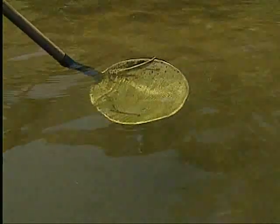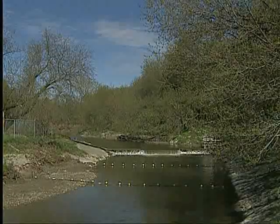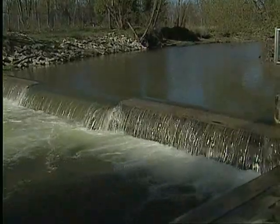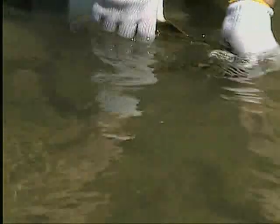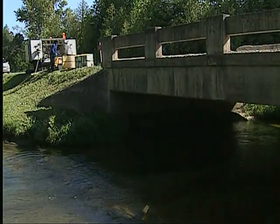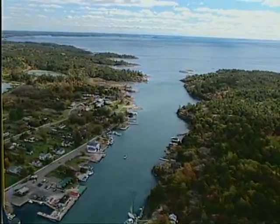We learned how to control sea lamprey. Populations have been reduced by 90 percent in most areas using a variety of innovative techniques: barriers prevent lamprey from spawning, releasing sterile males reduces lamprey reproduction, and a selective lampricide kills only sea lamprey larvae. Control is costly but an ongoing necessity to protect the four billion dollar Great Lakes fishery.